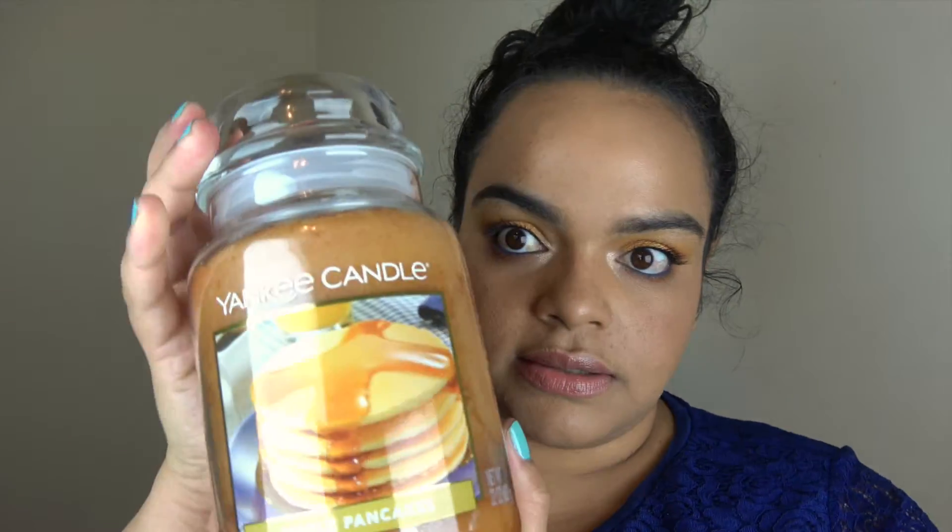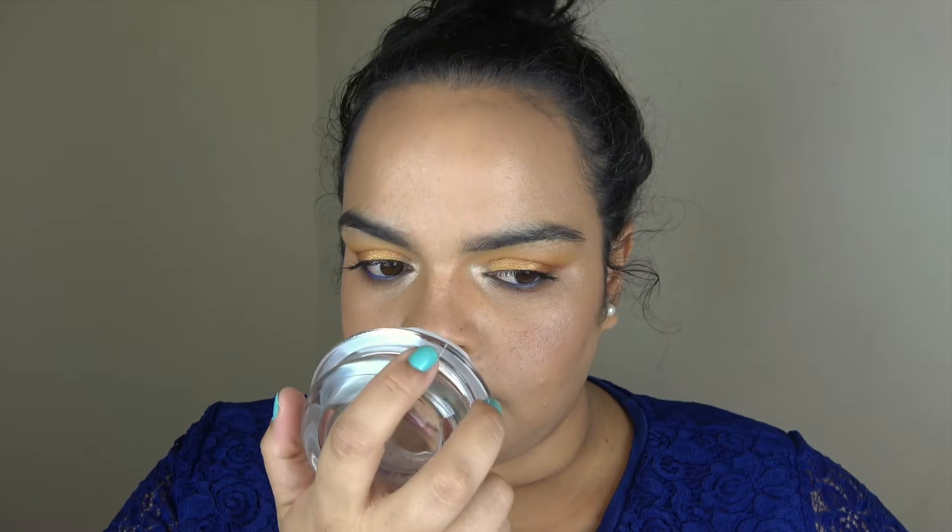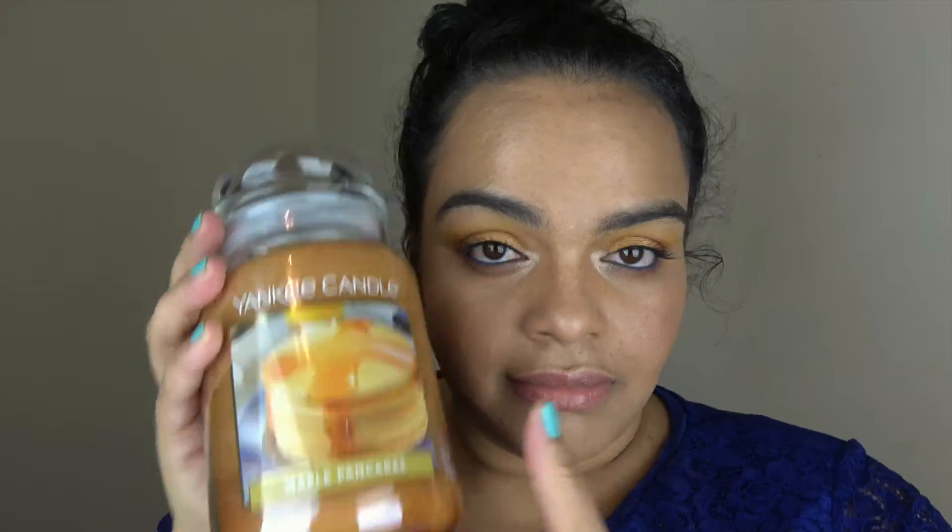The next candle is Maple Pancakes — never tried this one before. It smells so sweet; it smells like it has some cinnamon. Cinnamon is what my nose is picking up the most. I did get some maple, but it's mostly cinnamon. I'll try this one.